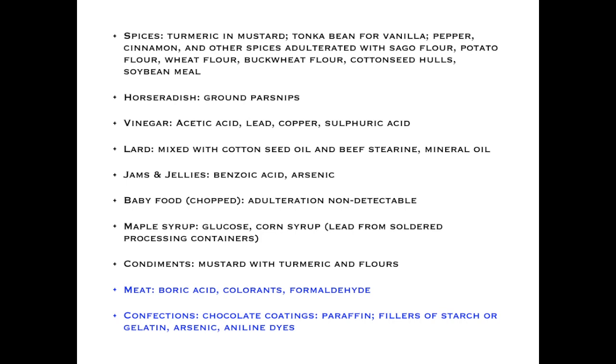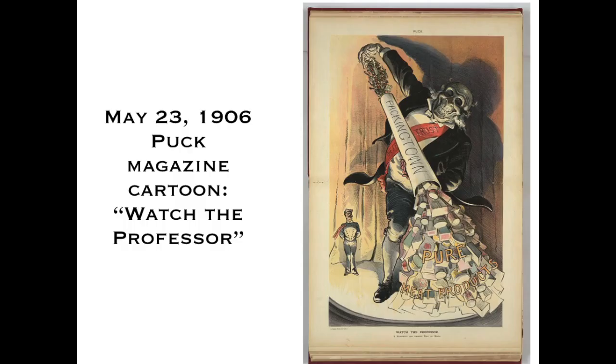Candies were widely adulterated to make them very bright or colorful, using aniline or coal tar dyes, arsenic for that gorgeous green color, or paraffin to make a shiny, pleasant coating. A Puck magazine cartoon depicted the situation: diseased livestock being shoved into a 'packing town' cylinder from which poured a cornucopia of supposedly pure meat products. There were many cartoons of this ilk around this time — 1906 is when the federal pure food laws were enacted.